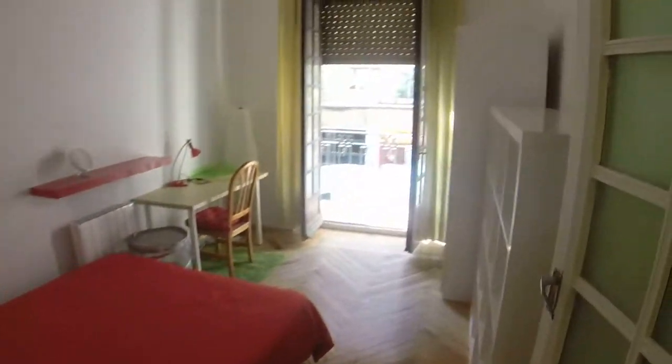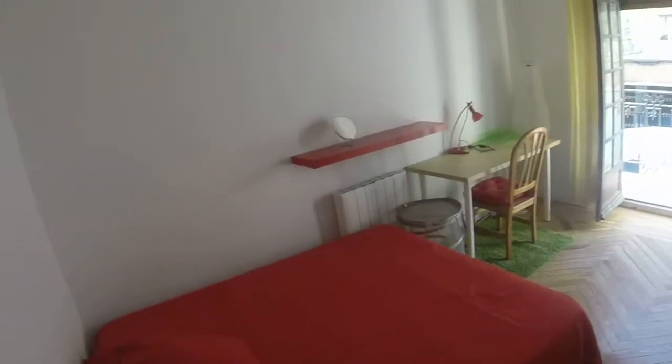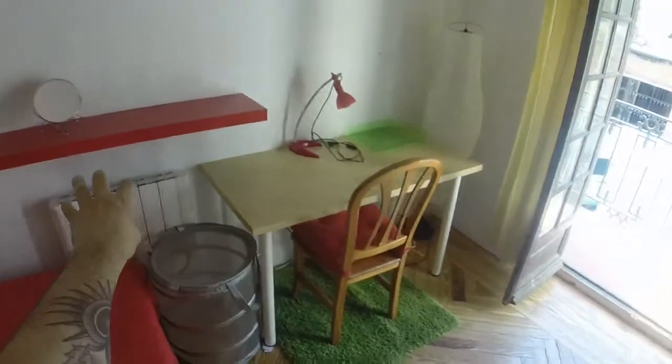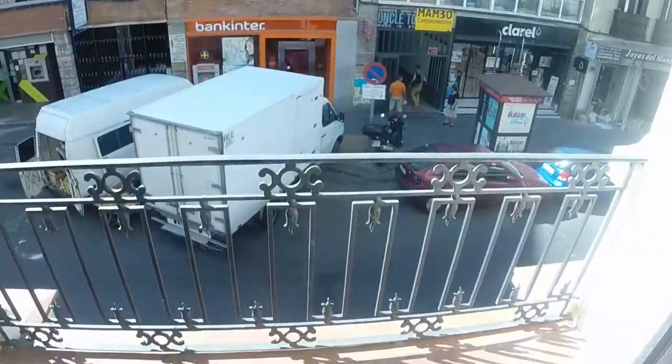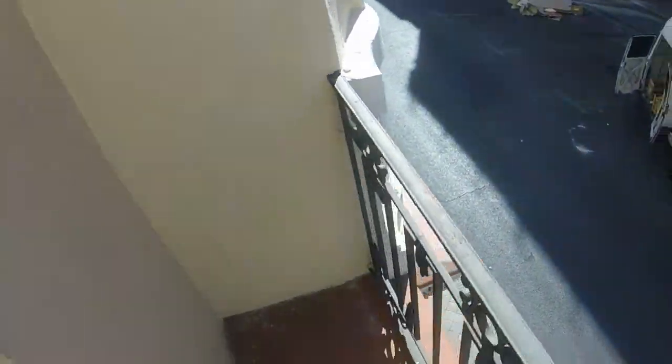Now we are going to bedroom number two. This one is quite big too. We can see we have a double bed. We have individual electrical heating like in all the rooms in the house. We can see this desk next to the balcony. We have this bookcase and the same kind of wardrobe as in the other room. And this is the balcony with a view to the street — this one is bigger.